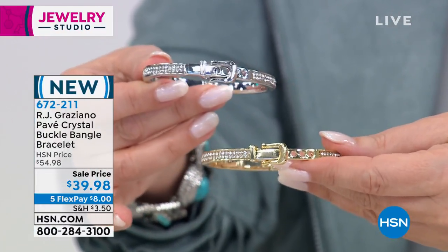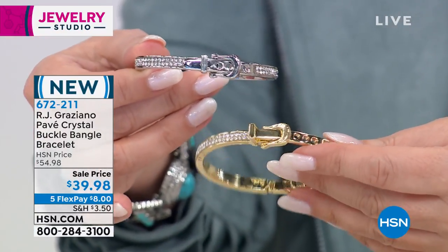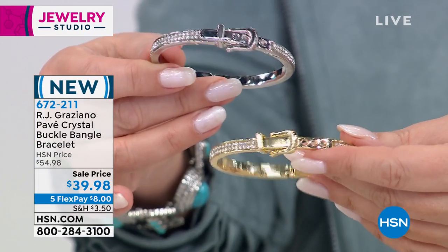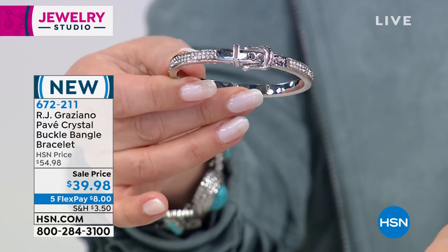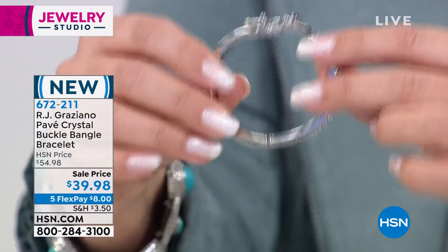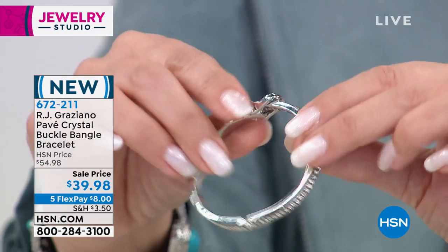And $8 to get home. Look how gorgeous. I mean, 144 dazzling crystals — unbelievable. It goes all around to the very back as well. It has a hinge in the back so it's super comfortable. Easy on, easy off, and adjustable.